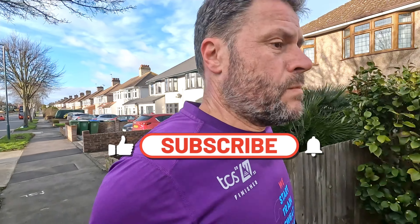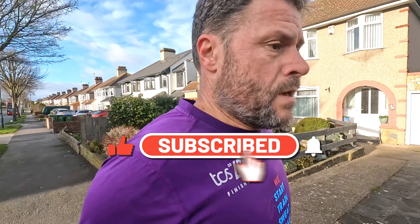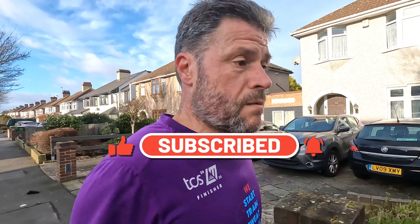It's Sunday. This video today is about my Sunday long run. Don't forget to give the thumbs up and subscribe.